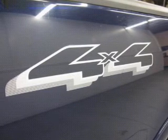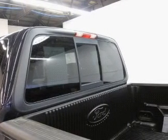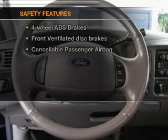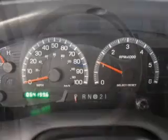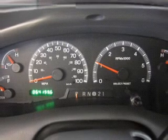Power door locks, power windows, cruise control, an AM-FM stereo, power steering, air conditioning. If safety is a high priority, rest assured knowing these top safety components are included: front ventilated disc brakes, passenger airbag, and dependent suspension. Our website offers more information on all of our vehicles.